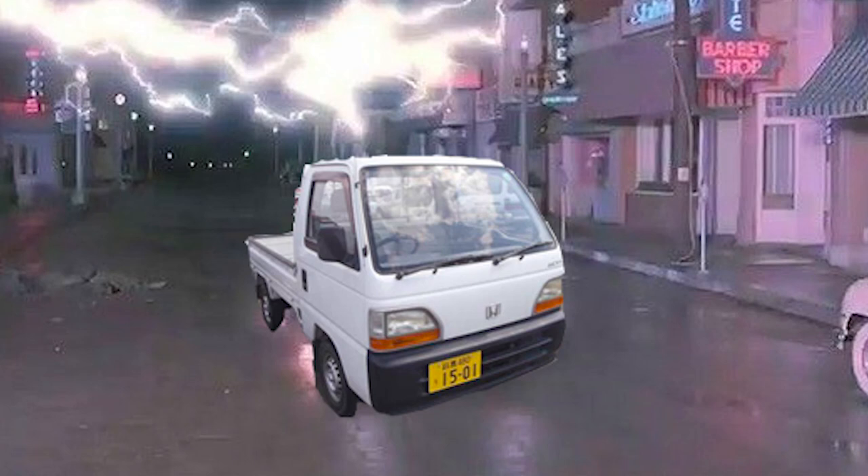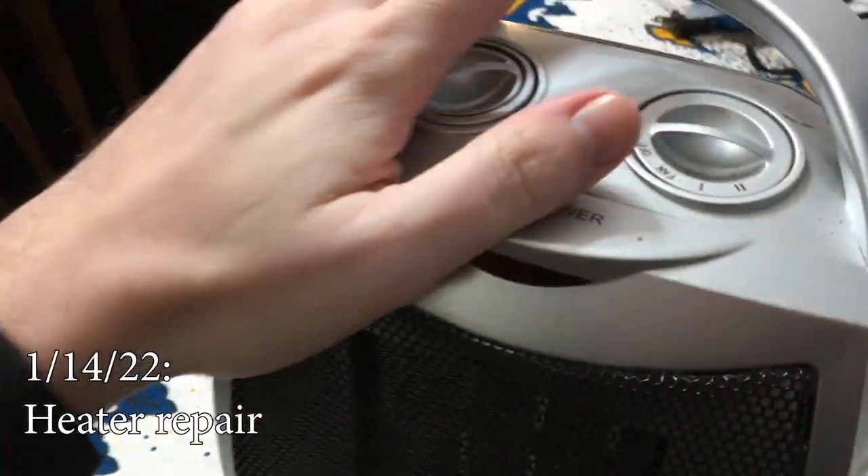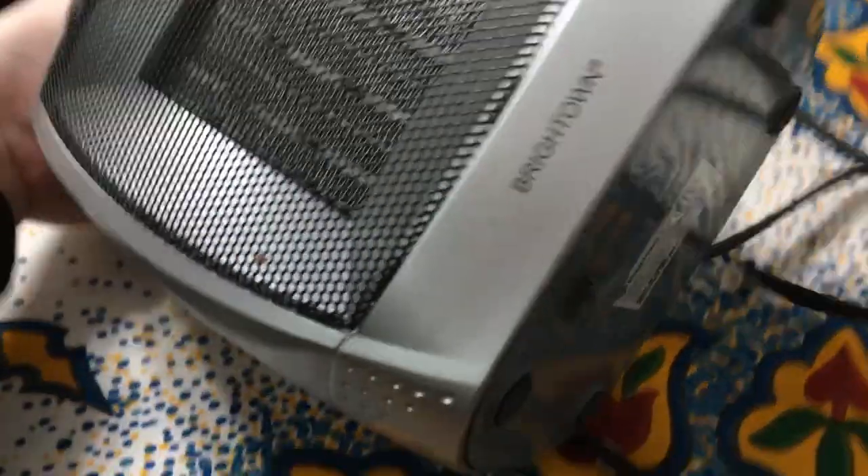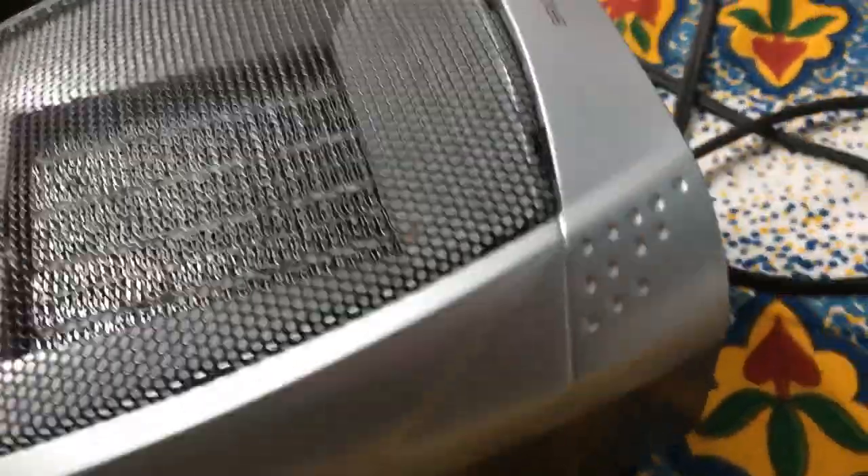Since we're replacing the car's engine, we'll need a new source of heat for the cabin. This broken space heater offered a pair of opportunities. First, if we can get the heating element working, it's possible we could use it in the car. Second, we needed a space heater to test how good our new insulation was.